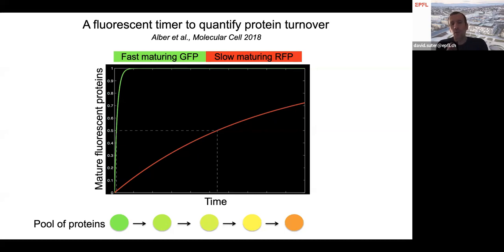Imagine we quickly make a large number of copies of this fusion protein — say, 1,000 molecules within a few minutes — and observe them under a fluorescence microscope. This pool of proteins will first glow green because the green part is fast-maturing, and then slowly over time it will also glow red. By looking at the fluorescence emitted by this pool of proteins, we can estimate their age.